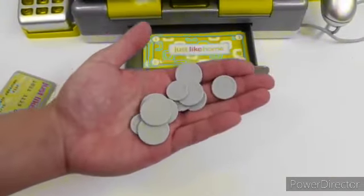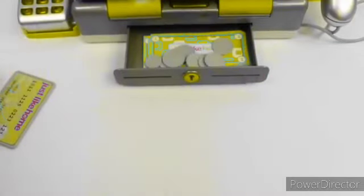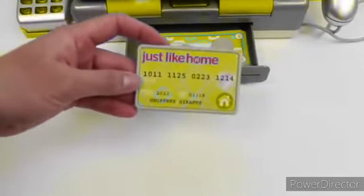All of our coins. And of course, we can't forget the credit card.